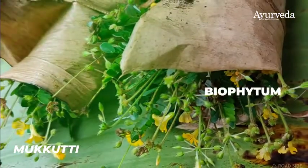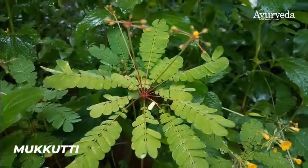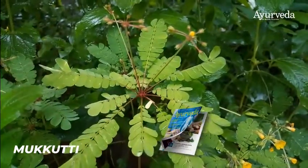Known as Bioptop in English, Mukkuti is used in traditional medicines for treating numerous diseases.